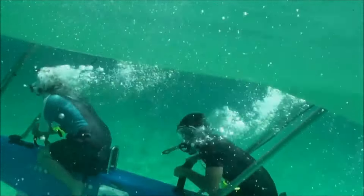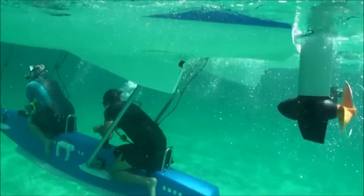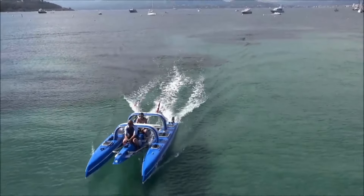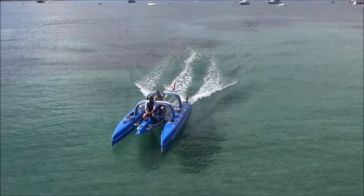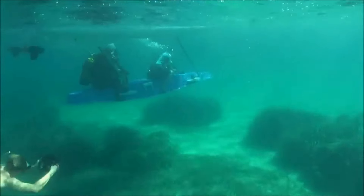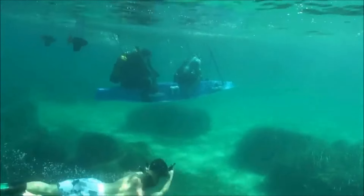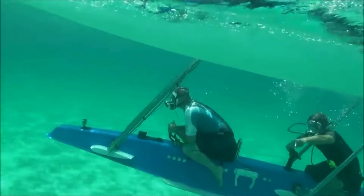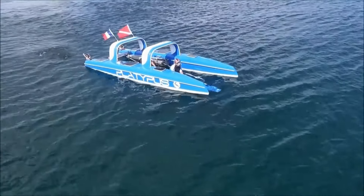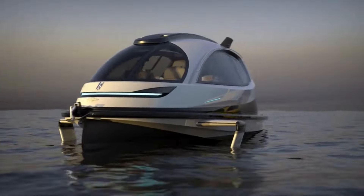Safety is covered with propeller cages for peace of mind. Whether you're studying marine life, working on water-based projects, or just having fun, the Platypus Craft is versatile. It's eco-friendly as well, with electric models that boast impressive range and speed. For those dreaming of underwater adventures but facing mobility challenges, this craft opens up new possibilities.